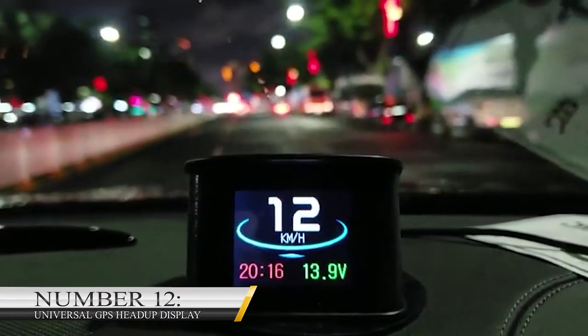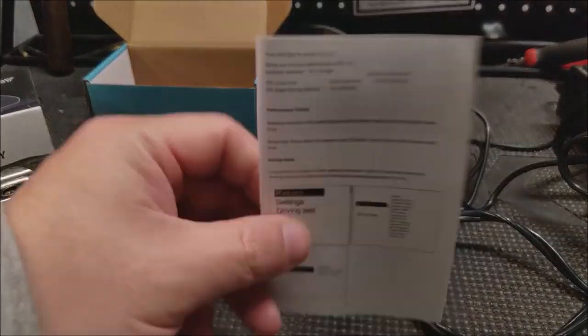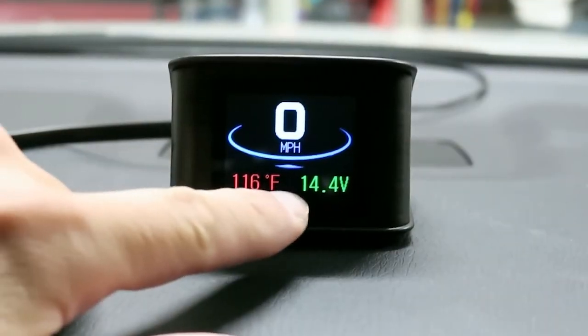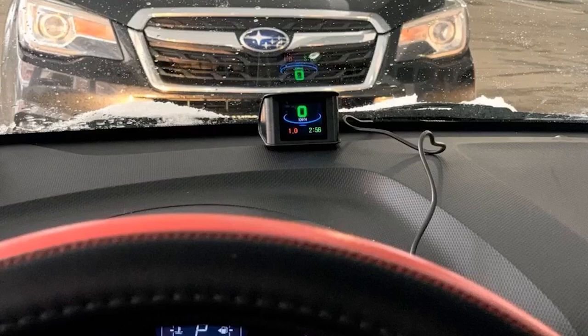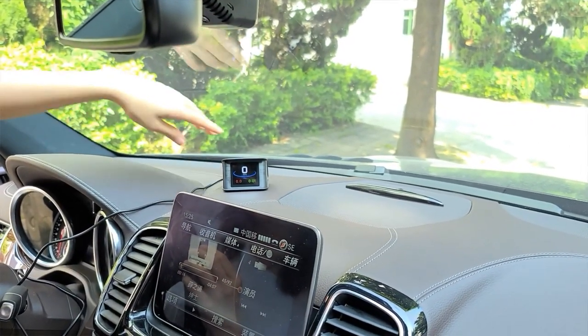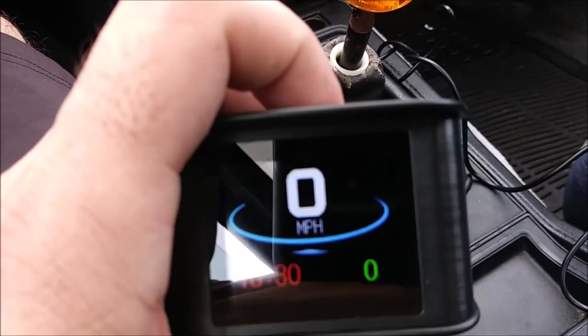Number 12: Universal GPS Head-Up Display. Only a few gadgets designed for car use are as handy as the Universal GPS Head-Up Display. This gadget has a simple appearance, but there is quite a lot it can be used for in your car. It can display trip time, acceleration numbers, and battery voltage. The Universal GPS Head-Up Display is available on Amazon for $36. To use it, you merely need to plug it into your car's 12-volt socket. Additionally, it is one tool you might need if your speedometer is faulty.